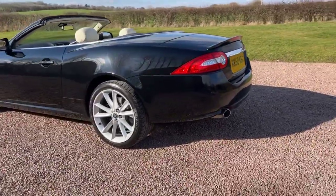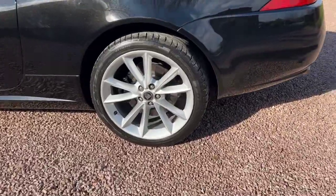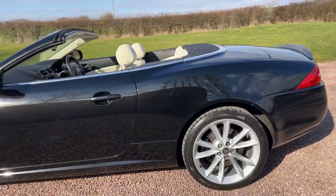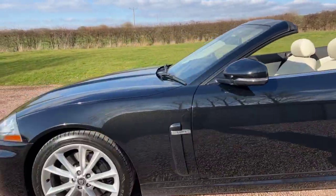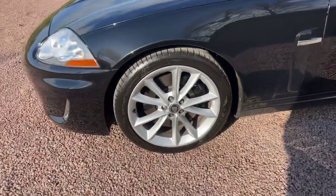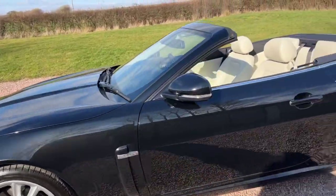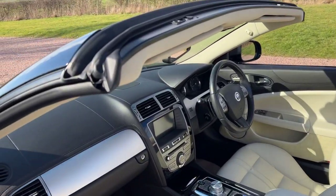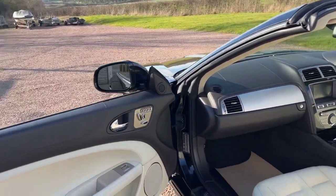Obviously finished in metallic black, with 19 inch Atura alloy wheels and Dunlop Sport tyres all round. The wheels are immaculate. It has ivory leather trim and piano black on the dashboard.